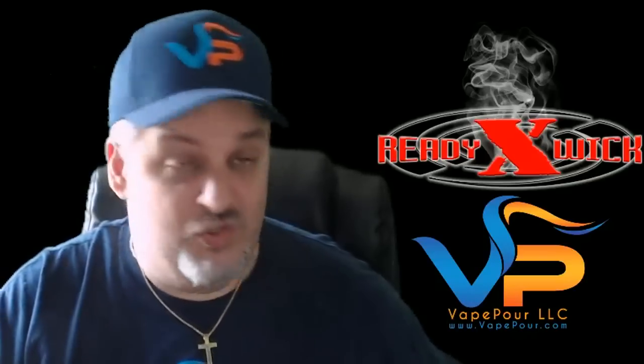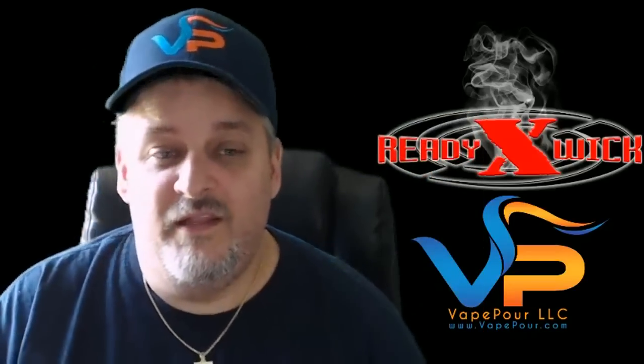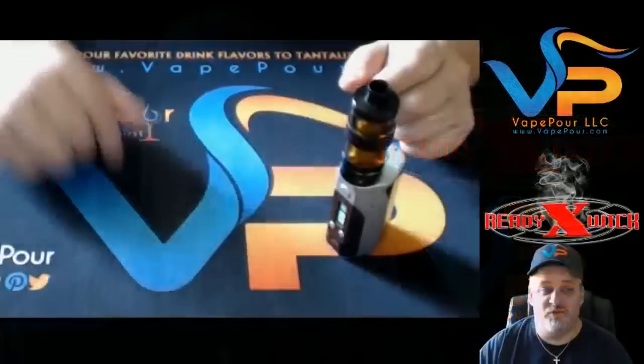The things that you're going to need to clean ReadyXWick are first, a pair of ceramic tweezers. Second, a torch. Pretty simple, right? Let's go ahead and flip to the screen so you can see what I'm doing here.